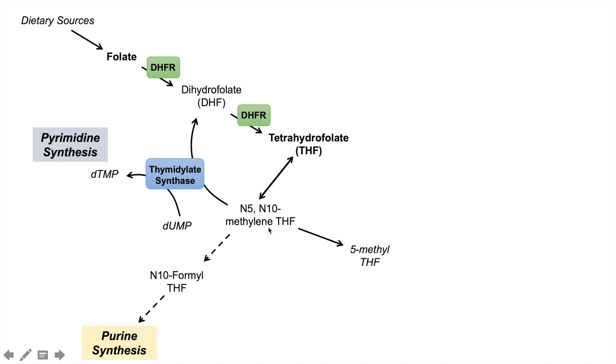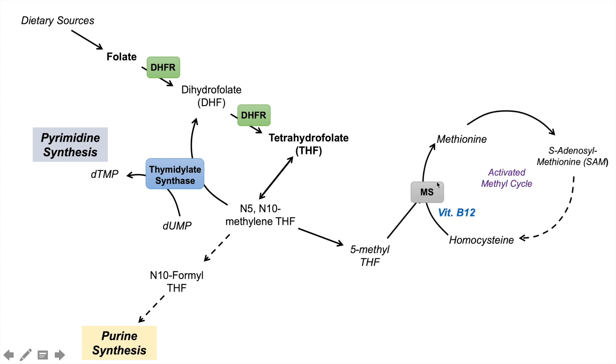There is also another diverted pathway where N5N10-methylene tetrahydrofolate is processed into 5-methyltetrahydrofolate, which can then be diverted into what we call the activated methyl cycle. The activated methyl cycle involves homocysteine, vitamin B12, methionine, and S-adenosylmethionine or SAM. Methionine synthase takes homocysteine, utilizes vitamin B12 and 5-methyltetrahydrofolate to make methionine. Methionine then gets converted to SAM, which is important for catecholamine synthesis.